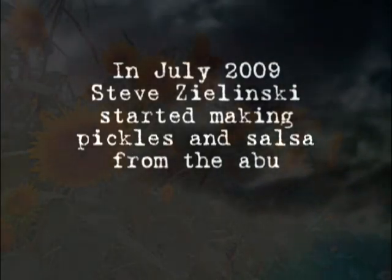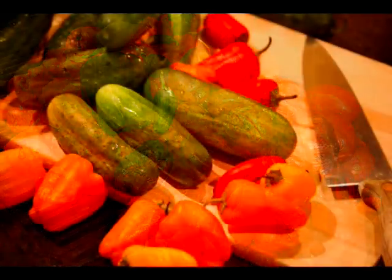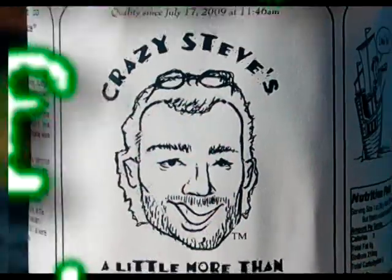In July 2009, I started making pickles and salsa from our home garden. It was a really big hit with our family, friends, and co-workers. This wound up becoming the birth of Crazy Steve's Pickles and Salsa.